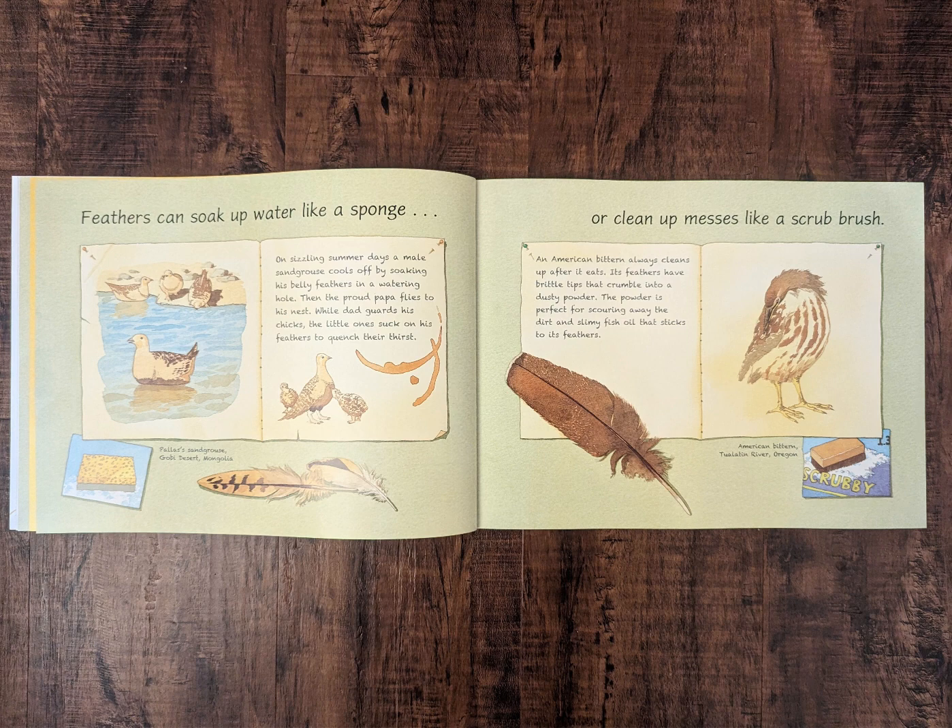Or clean up messes like a scrub brush. An American Bittern always cleans up after it eats. Its feathers have brittle tips that crumble into a dusty powder. The powder is perfect for scouring away the dirt and slimy fish oil that sticks to its feathers.